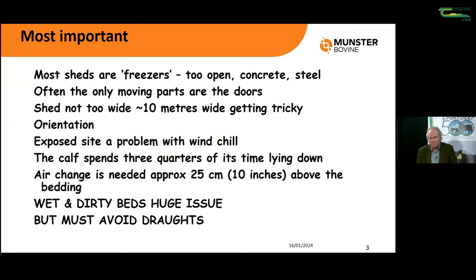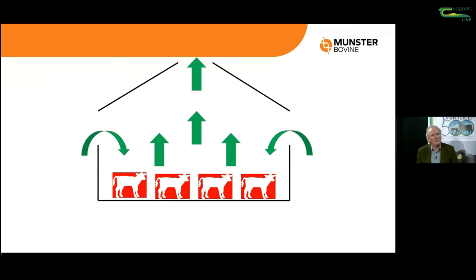I really like sheds not to be too wide. Once we're going over about 10 metres or 30 feet, it's getting more of a challenge to ventilate them. The orientation of that shed in the yard can be an issue if it's not getting the prevailing wind onto the side. If our site is very exposed we can have trouble with wind chill constantly. The calf lies down a lot of the time and needs a good proper nest to keep it warm. That's where we need air changes - really at the bed level. Wet and dirty beds are an enormous issue for rearing calves.